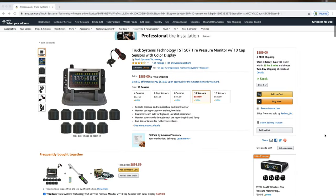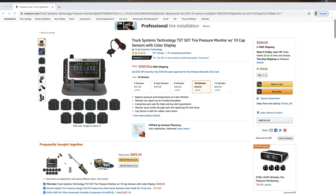Let's first talk about the TST 507, which is what we currently have. We have a setup with 10 sensors — six tires and wheels on our motorhome and four on our trailer. We have a mix of flow-through sensors, which we use on the motorhome, and cap sensors, which we also use on the motorhome as well as on the trailer. Just so you know, this applies to both TST and Tire Minder: the flow-through sensors have to be on metal stems, while the cap sensors can be on metal or rubber stems.